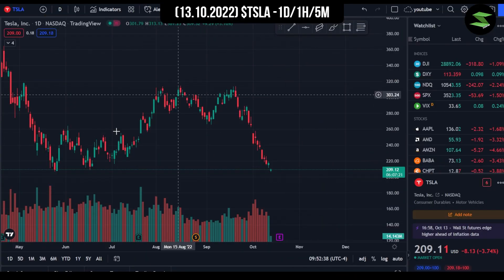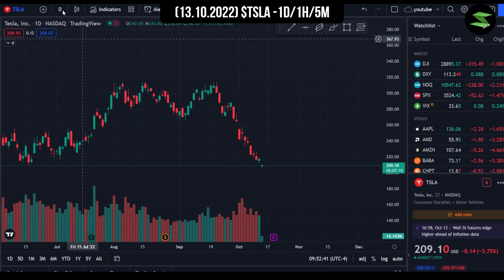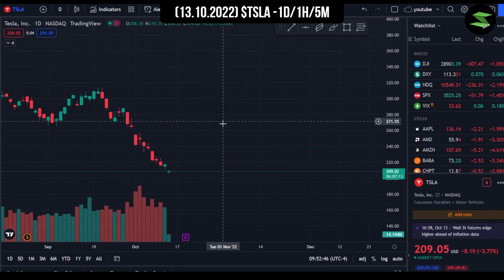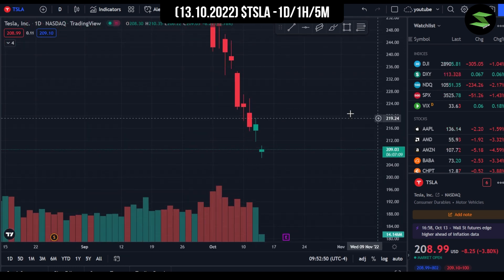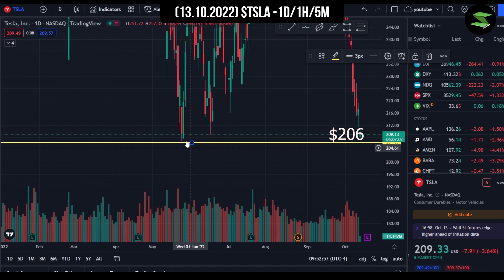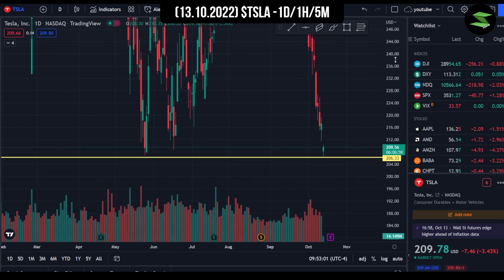So as you guys can see right here, we're now in the one-day chart for Tesla. We'll first analyze the one-day chart, then the one-hour chart, and to end it off, we'll get the five-minute chart. We can clearly see that we got a rebound from the exact level at $206, which Bank of America gave us. We can clearly see that it has worked here as well, so it has been a proven support.